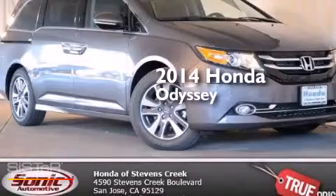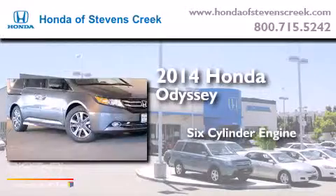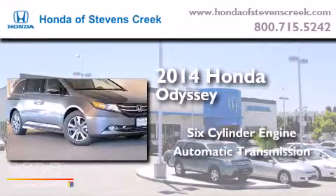This is a brand new 2014 Honda Odyssey. It features a six cylinder engine and an automatic transmission.